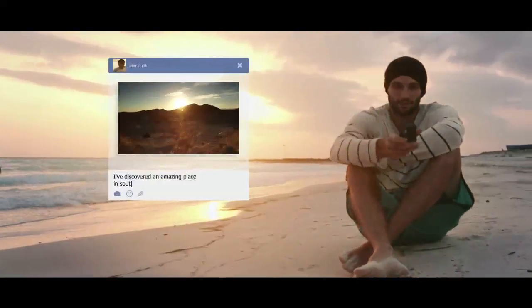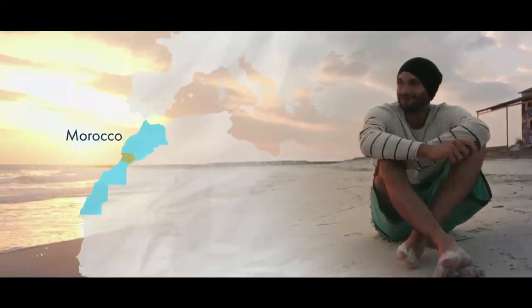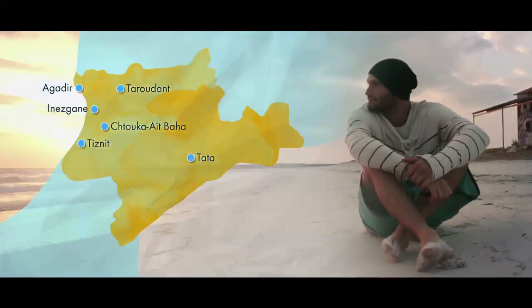I discovered an amazing place in southern Morocco — Sous-Massa — a land of genuine unspoiled beauty, a place to get away from it all.